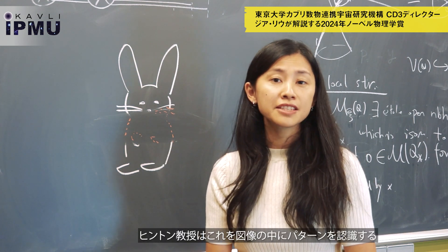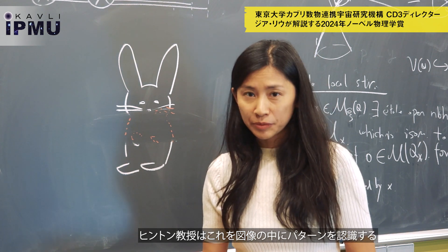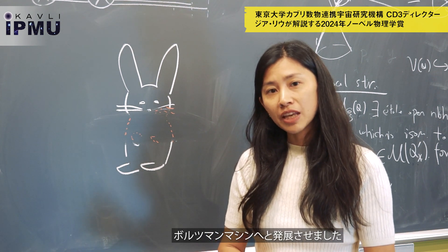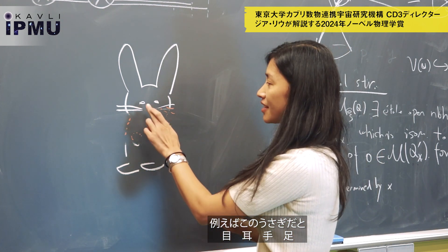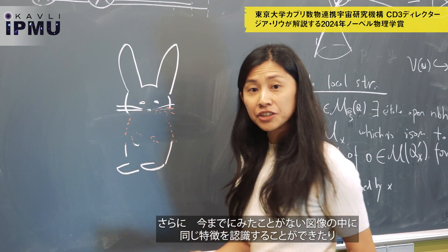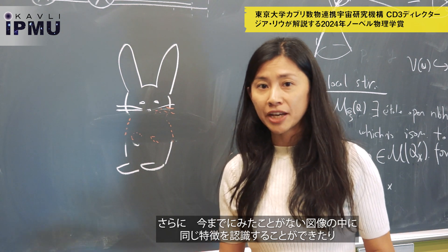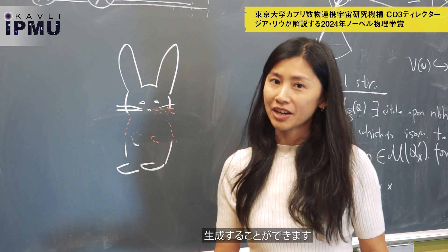Professor Hinton extended this idea to a Boltzmann machine, which can now recognize patterns in images. For example, in this bunny it might be the eyes, ears, hands, and feet. In addition, it is able to recognize the same features in images it has never seen before, or generate new ones.